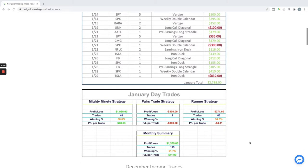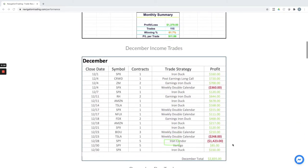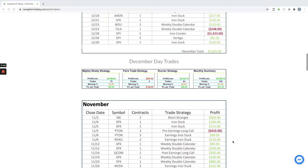For our day trades in January, we booked $1,950 on our Mighty 90 strategy. I did one pairs trade, took a loss on that one for $300, and a little rough month for the runners — a slight red month of minus $271. But still overall for the month, plus over $1,300.